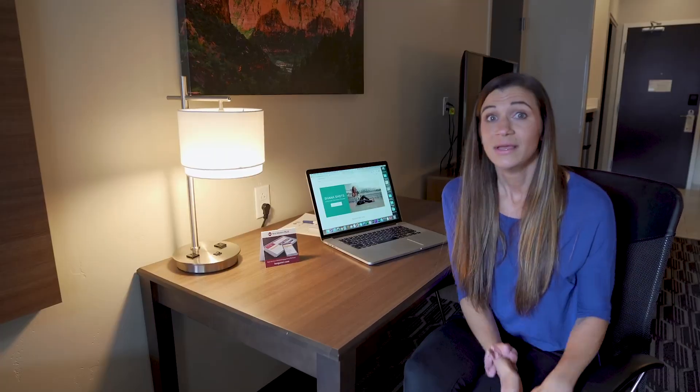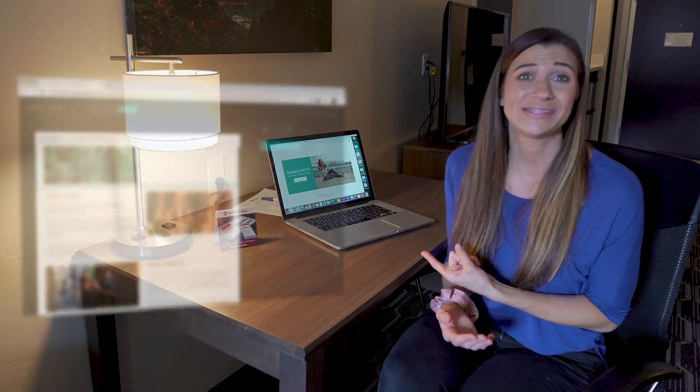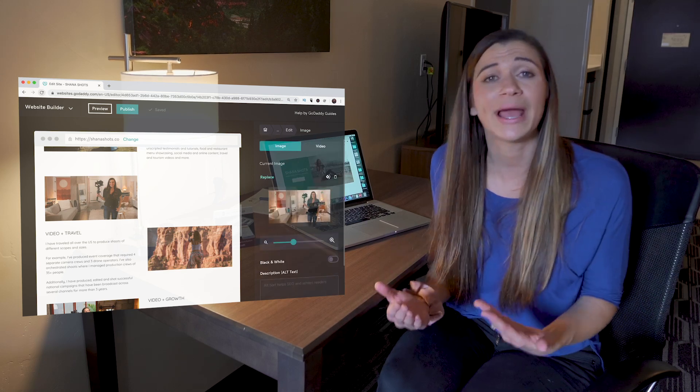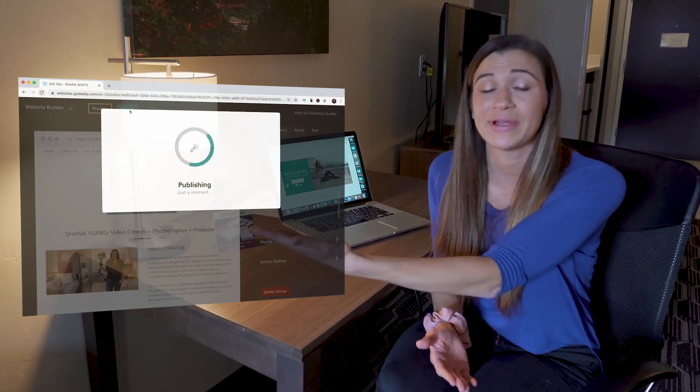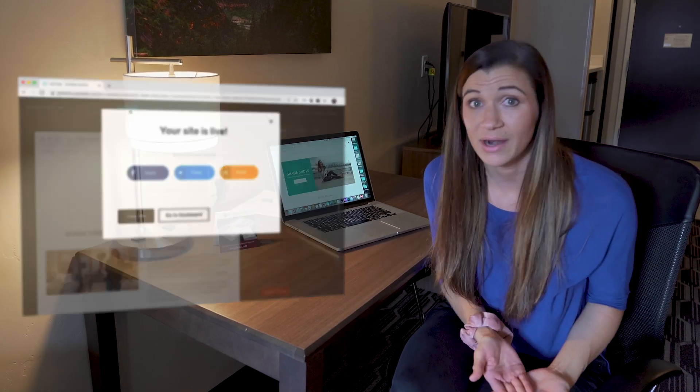GoDaddy is fast, simple, modular, and it caters to my video and photo needs. You can even sell products on it. My whole website was built on GoDaddy — I put it together in a couple of hours. Other platforms like WordPress, Wix, and Squarespace require you to actually learn the platform before you can build a good site. I don't want to spend time learning a website builder when I could be out there creating.